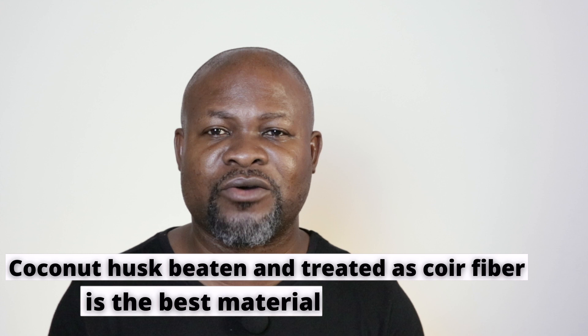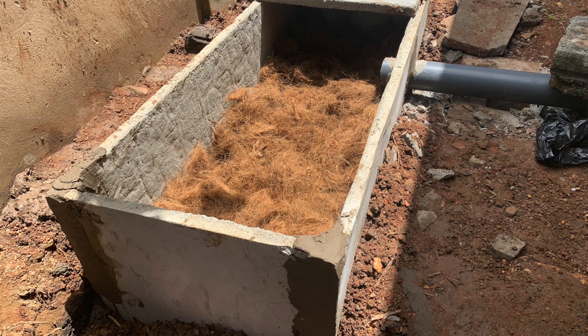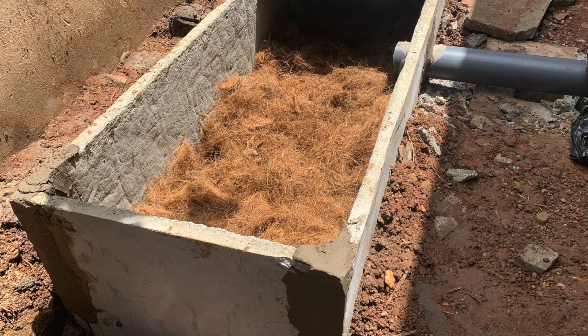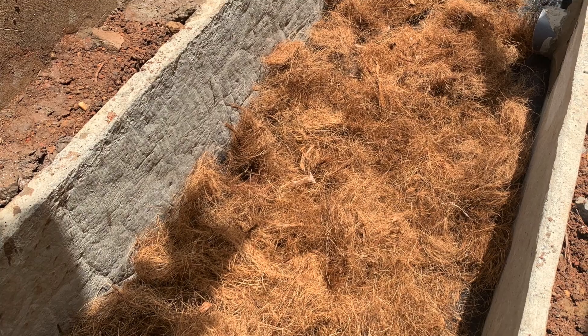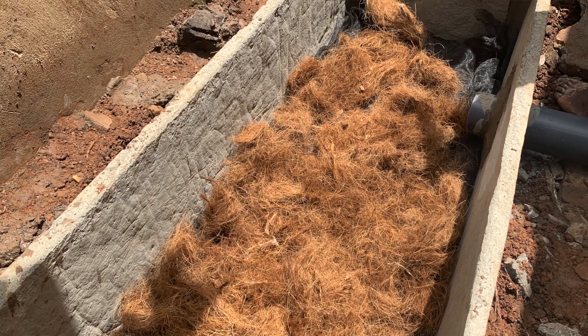The key material I've come to realize and use for the past two to three years is coconut fiber — the treated one. It's your best bet when it comes to human waste treatment with biodigesters. The microorganisms are easily generated through that technology, and sometimes you don't even need a vermicomposting system. The coconut husk will still give you the biodegradation you need for human waste to decompose.